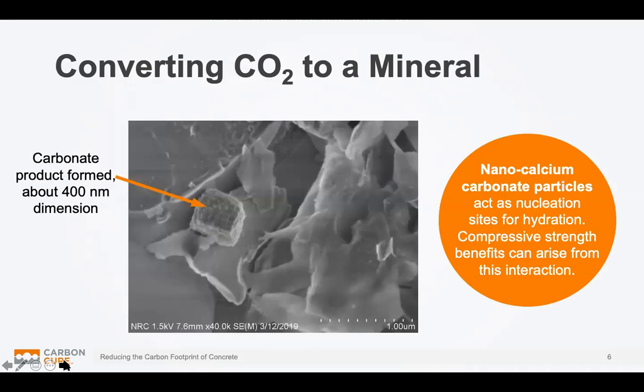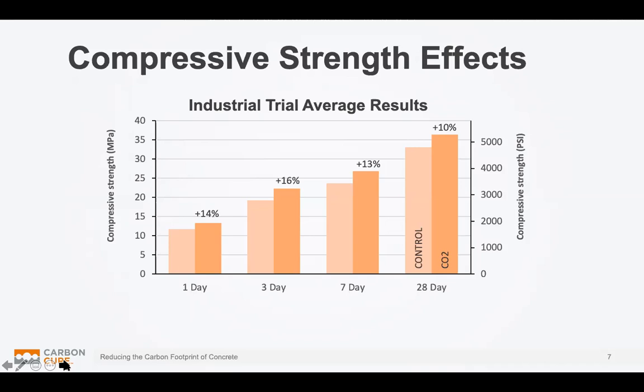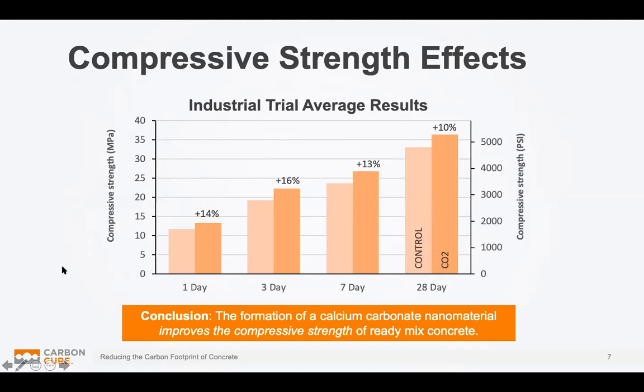This is the important part of CO2 mineralization. The first graph shows that if you just took CO2 as an ingredient and added it to any concrete mix you would normally use, the strength of that concrete would increase. Typically around 28 days, if you add a certain percentage of CO2 to the mix, you would see the strength go up by about 10 percent. The formation of those calcium carbonate nanoparticles inside of the concrete improves the strength of concrete itself.